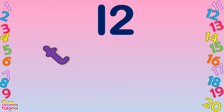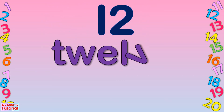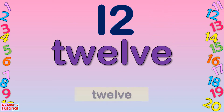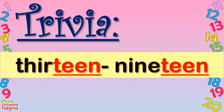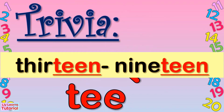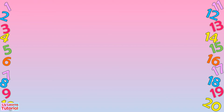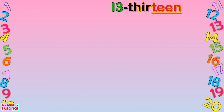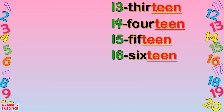T-W-E-L-V-E. Twelve. Trivia, guys: Numbers 13 to 19 end in T-E-E-N — Teen. Let's take a look: 13, 14, 15, 16...